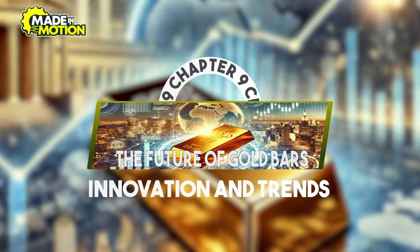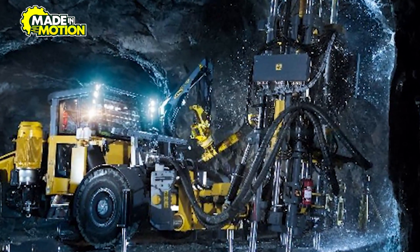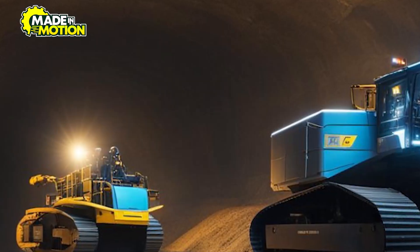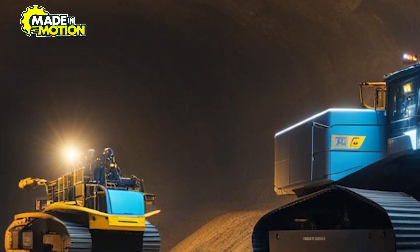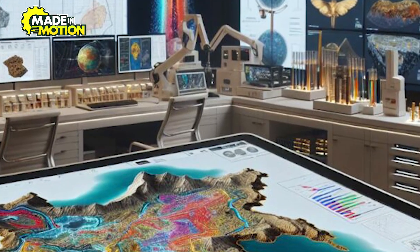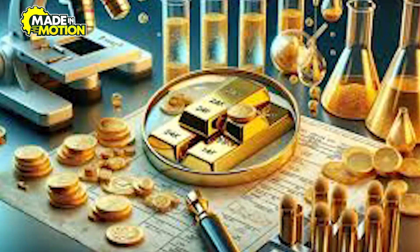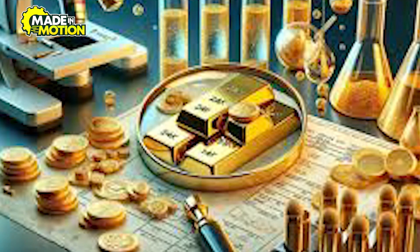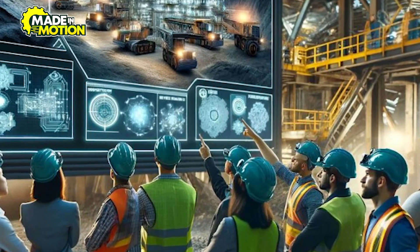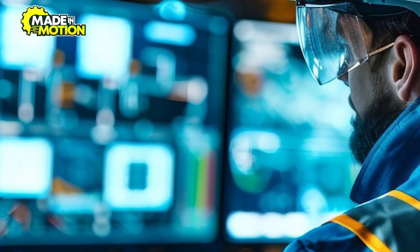Chapter 9: The Future of Gold Bars – Innovation and Trends. Advancements in technology are revolutionizing gold production. Automation and artificial intelligence are streamlining mining and refining processes, improving efficiency while reducing costs. AI-powered systems can analyze ore samples in real-time, optimizing extraction methods and minimizing waste. Blockchain technology is also transforming the industry by providing a secure and transparent way to track gold's journey from mine to market. Buyers can verify the origin and authenticity of gold bars through a digital ledger, promoting trust and accountability in the supply chain.